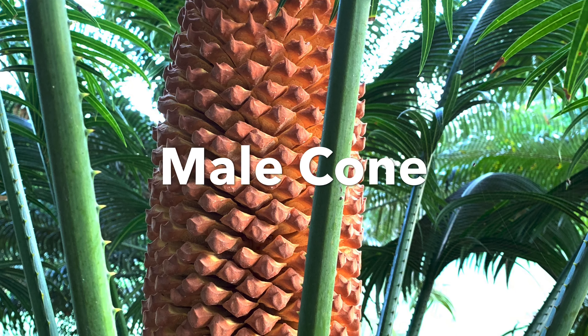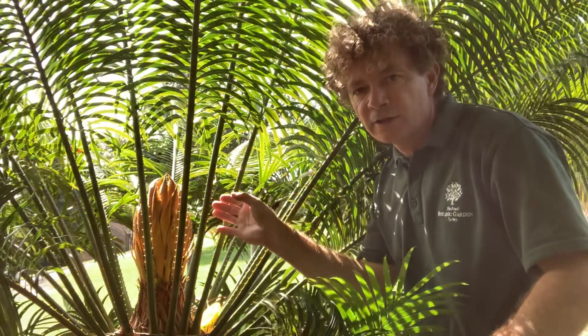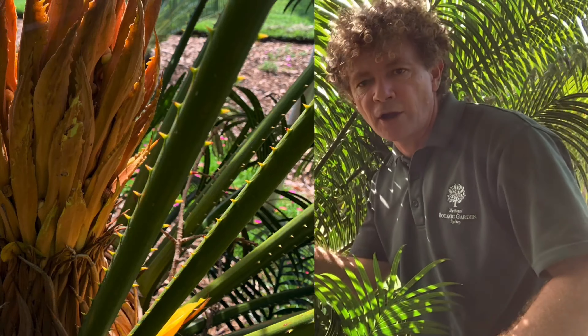And we're looking at a male plant. Nearby is the female plant — you can see the very different female cone.